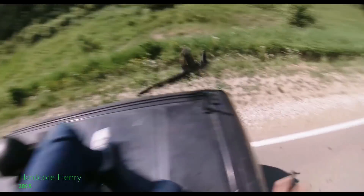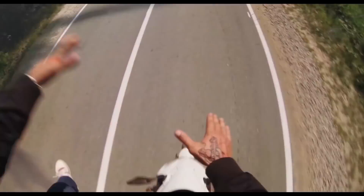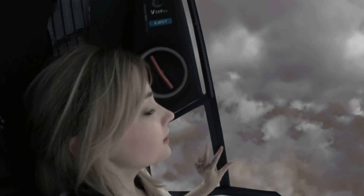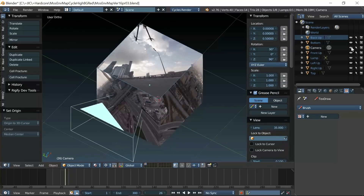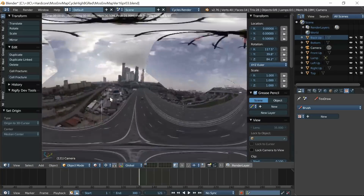Hardcore Henry — a crazy first-person perspective movie from 2015 — had part of its VFX delivered by a Russian studio called Division. They revealed that the escape pod falling scene was made with Blender, involving projection of the environment, cloud creation, and cloth simulation for a parachute. Some explosions and destruction in other scenes were also done with Blender.